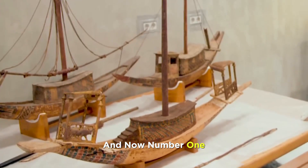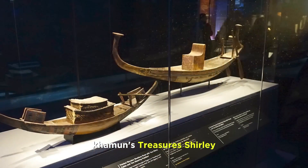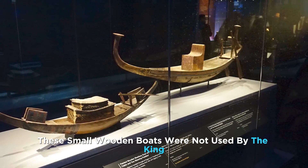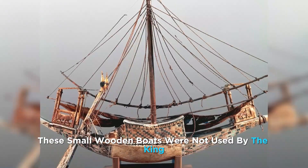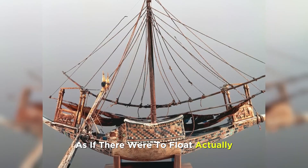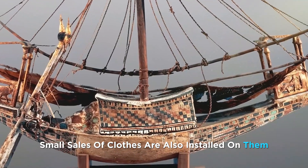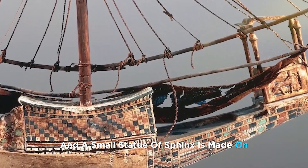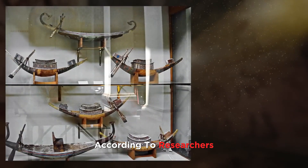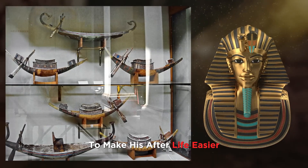And now, number 1. Eighteen small boats were also found in Tutankhamun's treasures. These small wooden boats were not actually used by the king, but they are made so neatly as if they were meant to float. Small sails of cloth are installed on them, and a small statue of a sphinx is made on one side. According to researchers, these boats were buried with him to make his afterlife easier.